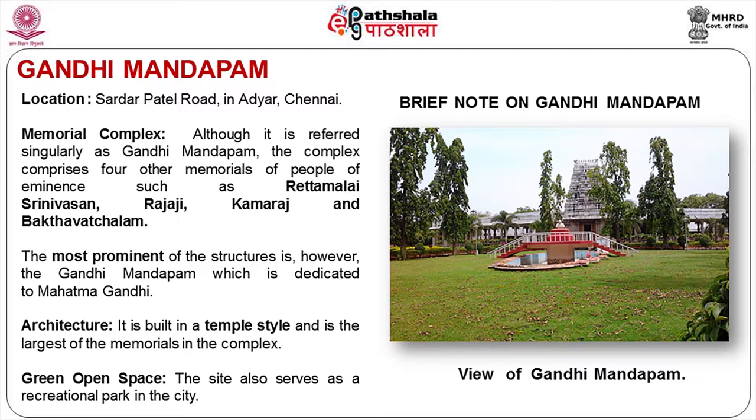The location is called Sardar Patel Road in Adyar. The memorial concept includes people of eminence such as Rattamali Srinivasan, Rajaji, Kamarajar, and Bhaktavacharam. Then you have Gandhi Mandabam. This area is dedicated to all the leaders of this region.